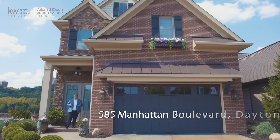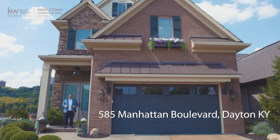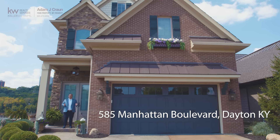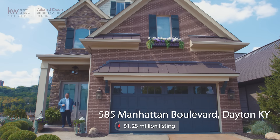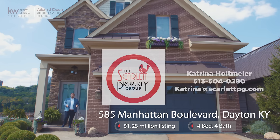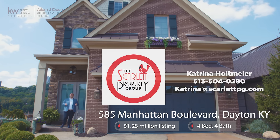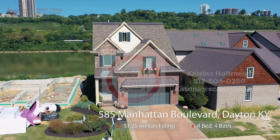Welcome everyone to the Pilot House at 585 Manhattan Boulevard here in Dayton, Kentucky. I am so excited. We've been getting absolutely spoiled with listings lately, and we're about to check out this $1.25 million listing — four bed, four full bath — brought to us by Katrina Holtmeyer of the Scarlet Property Group at Keller Williams. Thank you, Katrina, for allowing us to see this property. I am really excited to show you guys what's going on.